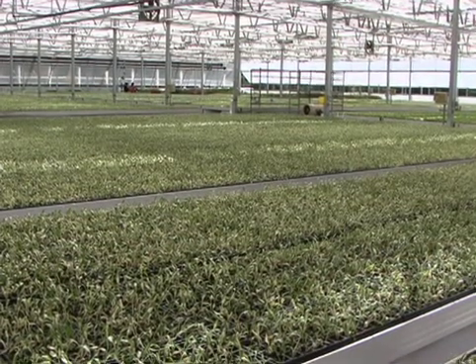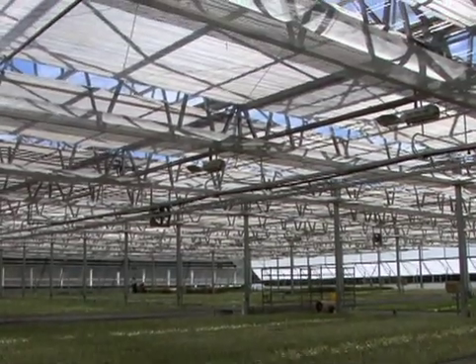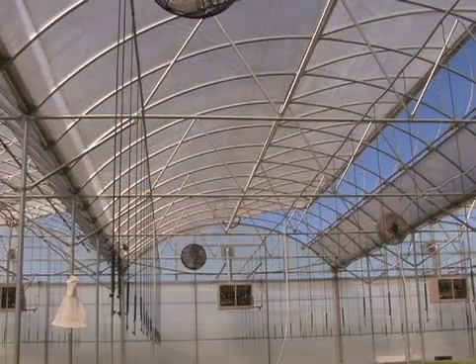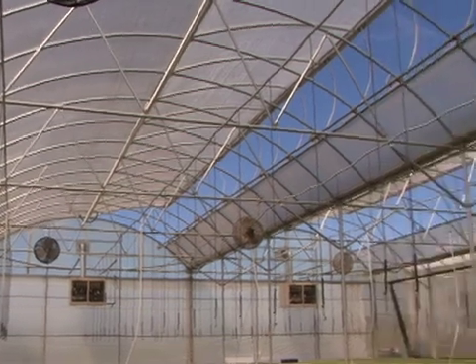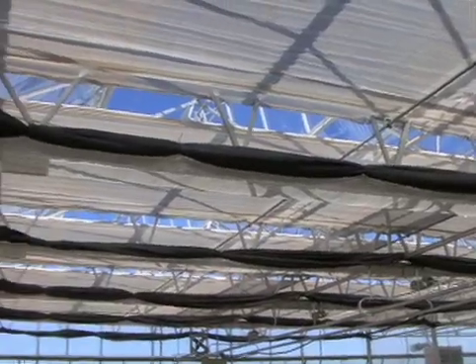James Greenhouse in Colbert, Georgia uses technology to significantly reduce energy needs. In terms of heating costs, they use energy retention curtains in their largest growing area and aluminum shade cloth on the rest of the growing area, reducing energy costs by 30 to 50 percent in those respective areas.